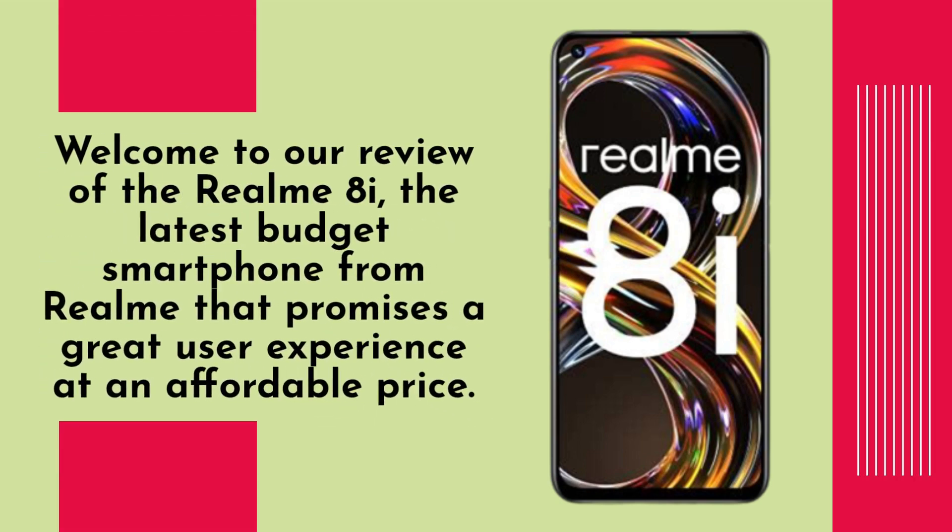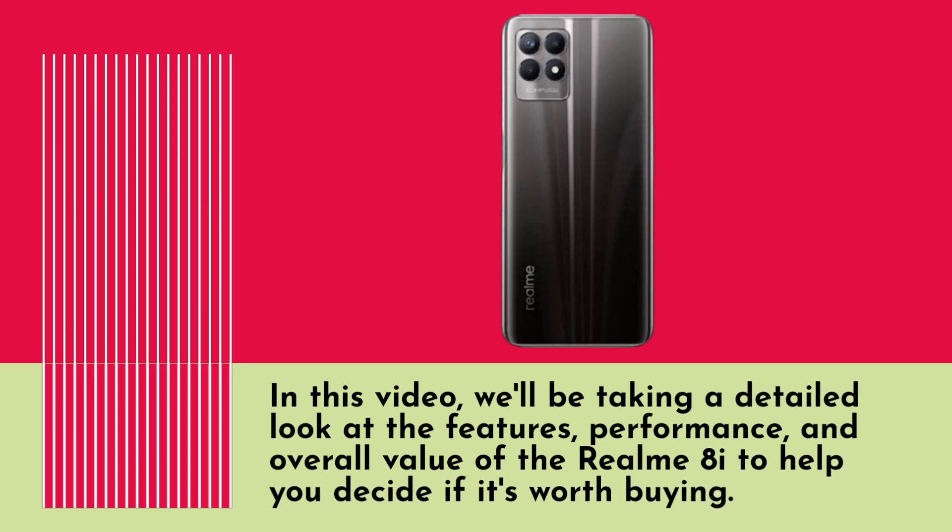Welcome to our review of the Realm 8i, the latest budget smartphone from Realm that promises a great user experience at an affordable price. In this video, we'll be taking a detailed look at the features, performance, and overall value of the Realm 8i to help you decide if it's worth buying.